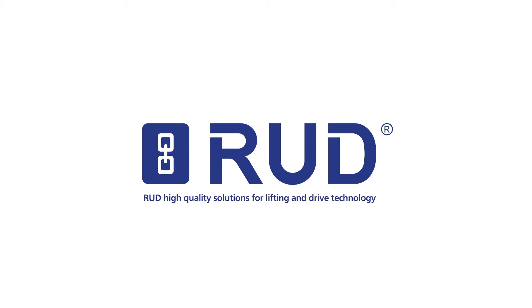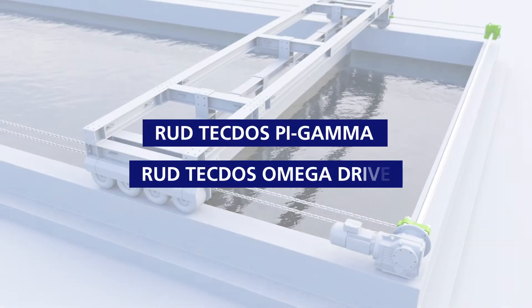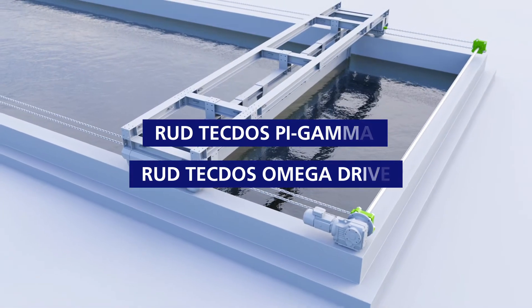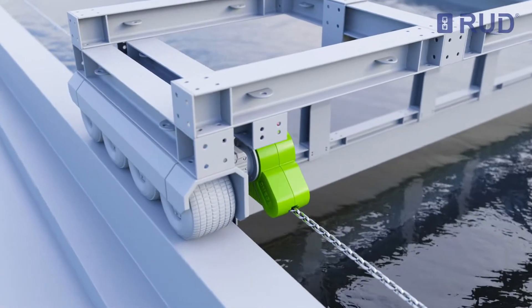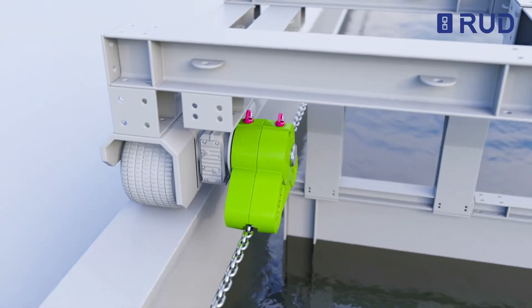With this animation we show you the advantages of our innovative drive systems: TechDOS PI Gamma and Omega Drive. With the application example for a trash rack cleaning system, let's start with our powerful TechDOS Omega Drive system.